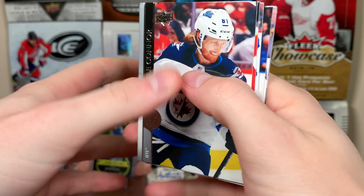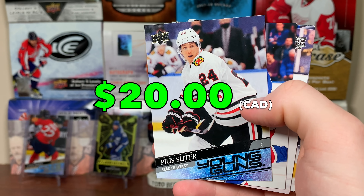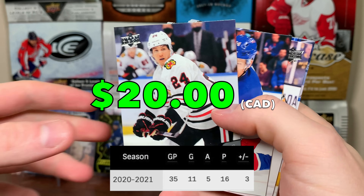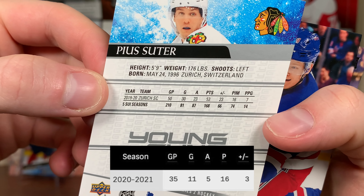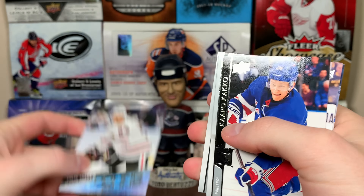Next pack up here — we have a Young Guns: Suter. That's a good one there. He's been real good for them. Swiss-born player. Good numbers with the Zurich Lions. There's Suter — that's a top ten one, I would say.